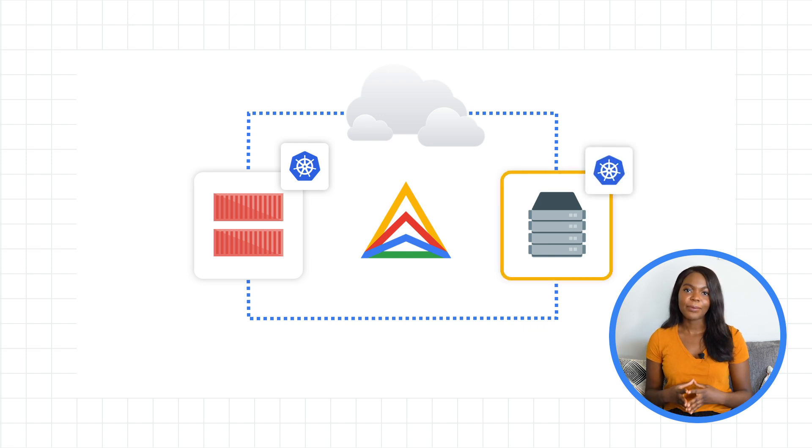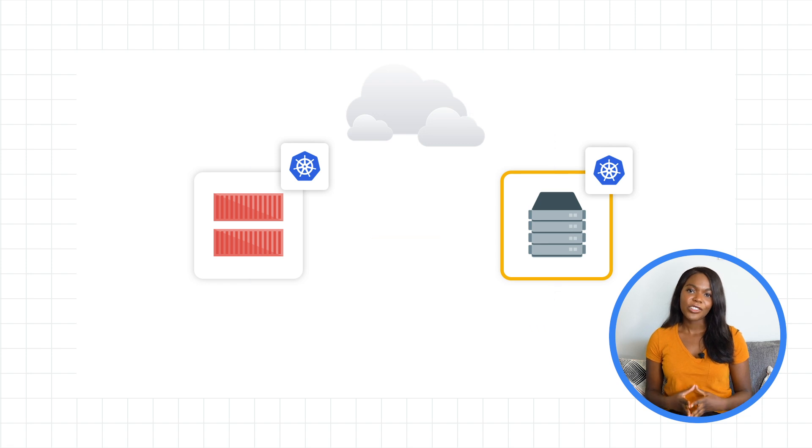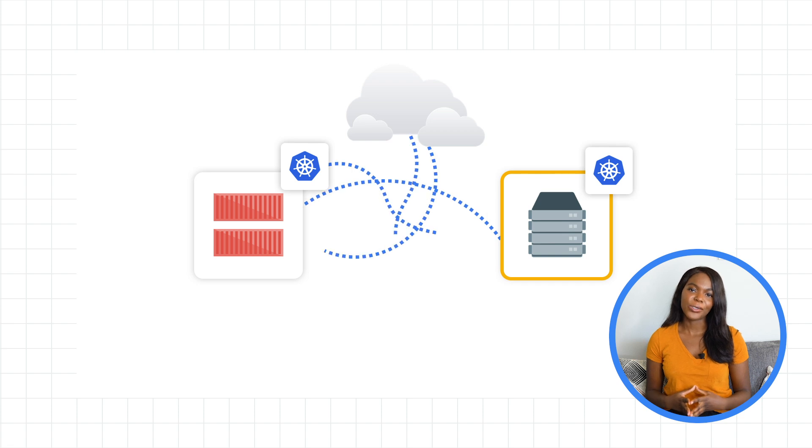This works because Migrate from Anthos can turn VMs and physical servers into a Kubernetes pod, which can run inside of a cluster just like any other pod. Once Critter Junction decided to go ahead with this acquisition, they had a Google Cloud Partner Solution team come on-site to help them set up a GKE on-prem cluster and migrate over their newly acquired company's existing infrastructure.